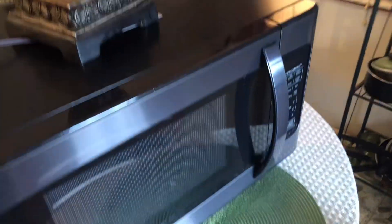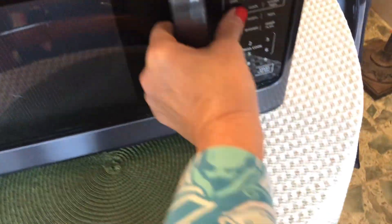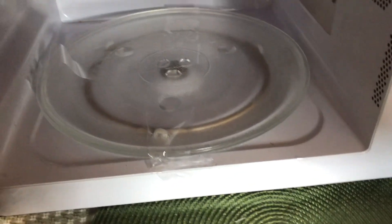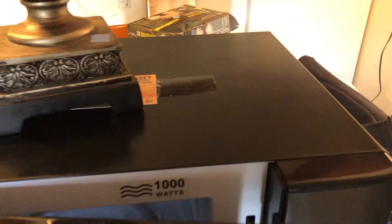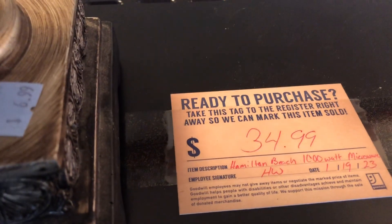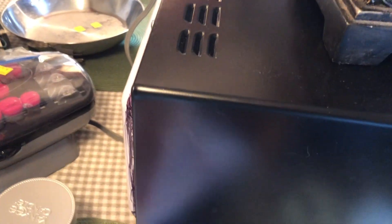The last item I'll show you is this Hamilton Beach microwave. It looked like it had hardly any use. I plugged it up and everything works on it. I paid $34.99 for it and it retails for $118.